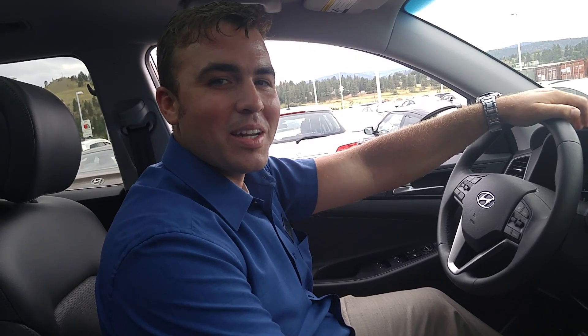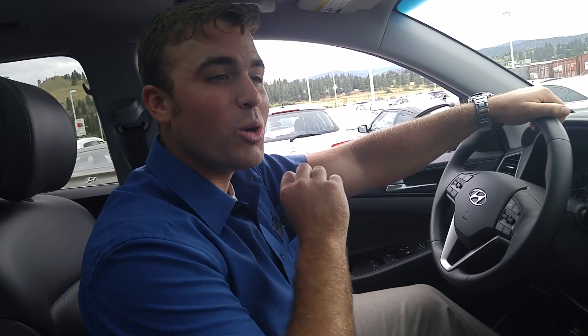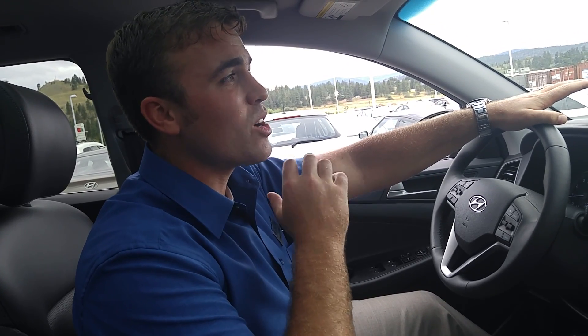Hi guys, Josh with Kelowna Hyundai here. Here we have the Hyundai Tucson 1.6 liter turbo. What I'm going to show you today is the autonomous emergency braking with pedestrian detection.